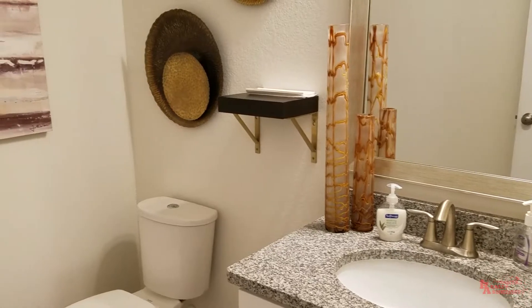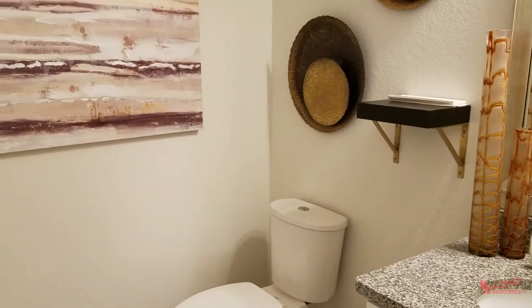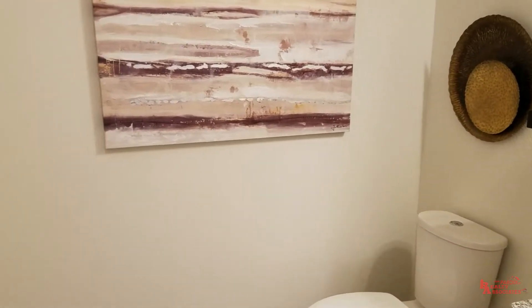Moving along, right across the hall here you've got your powder bath for your guests. This is where guests of the home are going to use, rather than using a secondary bathroom. It's nice to have a bath like this where someone's not making a mess with towels after taking a shower or something. Right here you've got a coat closet for hanging your coats.